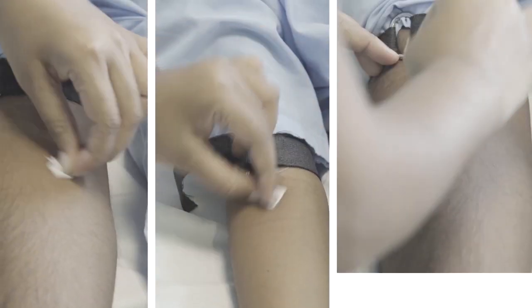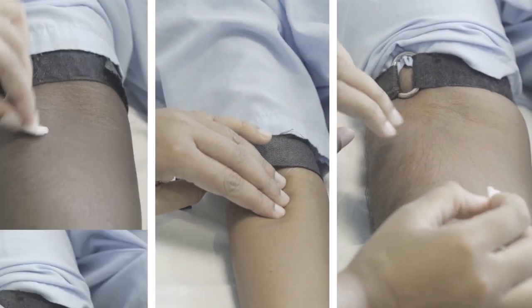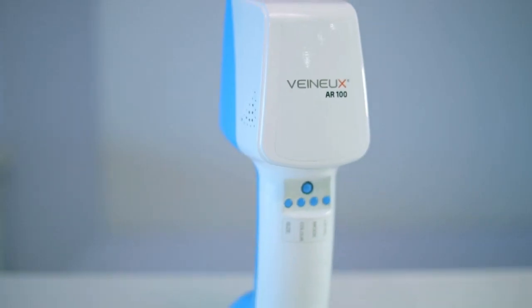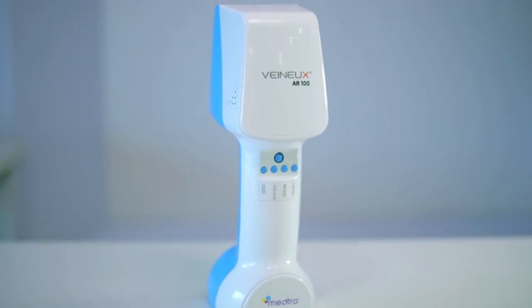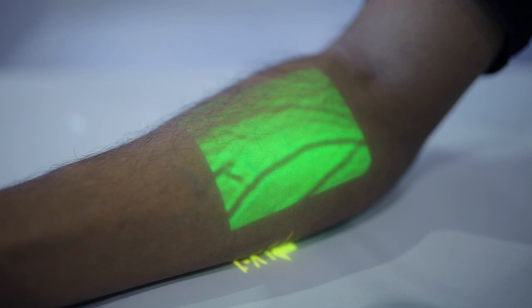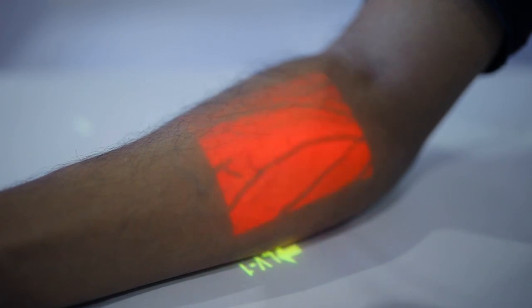All medical examinations begin with an intravenous procedure, but finding a vein, in vain indeed. Introducing Venuex, a revolutionary vein viewer based on augmented reality. Venuex uses technology that superimposes a computer-generated image onto a patient's body, providing the healthcare practitioner a more composite view.